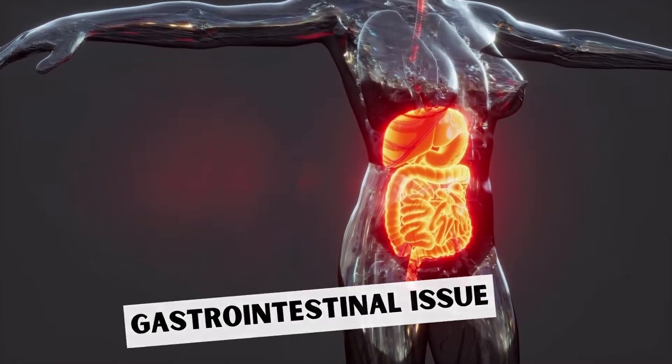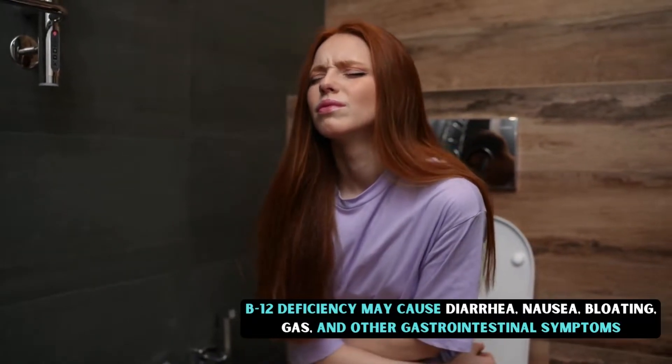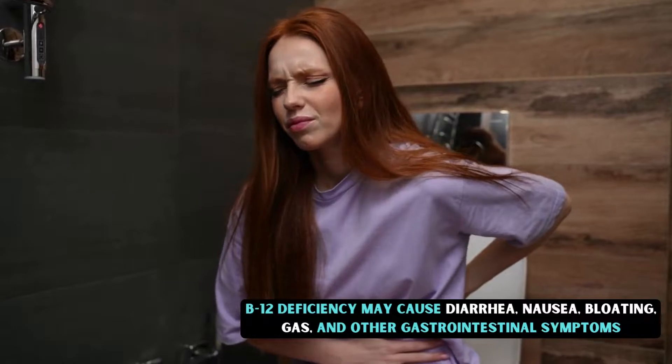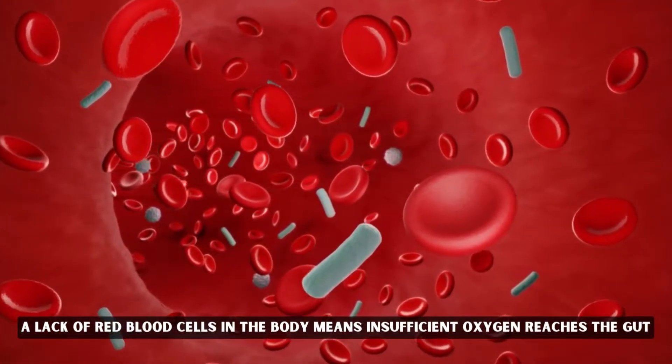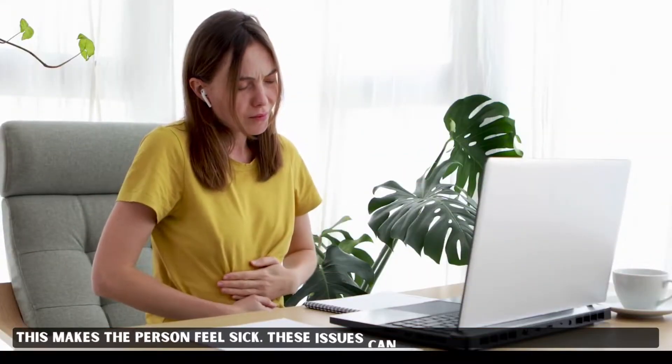Gastrointestinal issues. B12 deficiency may cause diarrhea, nausea, bloating, gas, and other gastrointestinal symptoms. A lack of red blood cells in the body means insufficient oxygen reaches the gut, which makes the person feel sick. These issues can affect both children and adults.